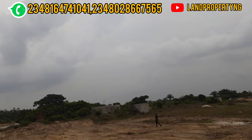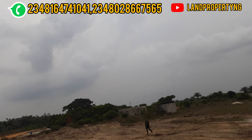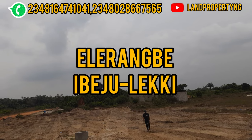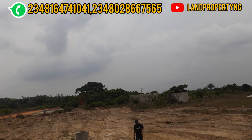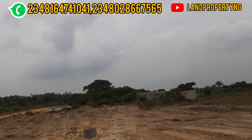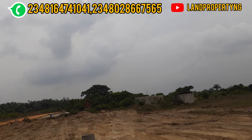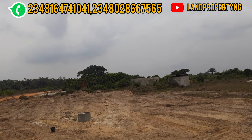This property is actually in Ibeju-Lekki, in a place called Eleko. If you decide to buy this property, it will appreciate because it is strategically located where development will come fast. And just like I said earlier, it is close to the Lake Ekber International Airport — that is one of the key reasons why you should get EminEstate Phase 3.